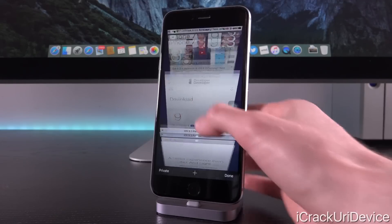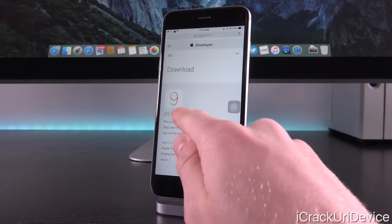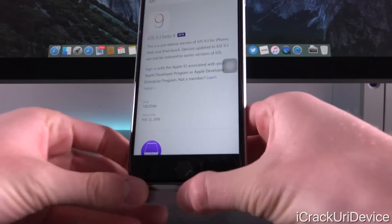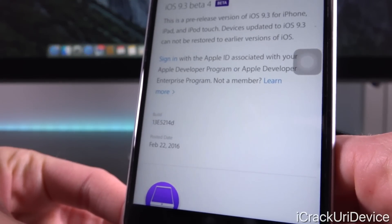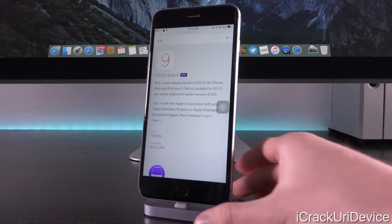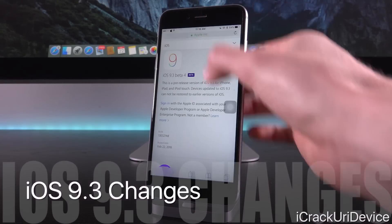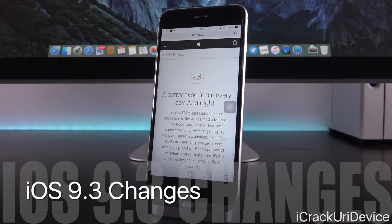Over on Apple's developer portal, which is partially accessible without logging in, you can see iOS 9.3 beta 4 was issued today, February 22nd, 2016. For those who don't know, I'll briefly talk about some of the changes found in iOS 9.3 in general before focusing on the fourth beta installment, switching over to Apple's 9.3 preview page.